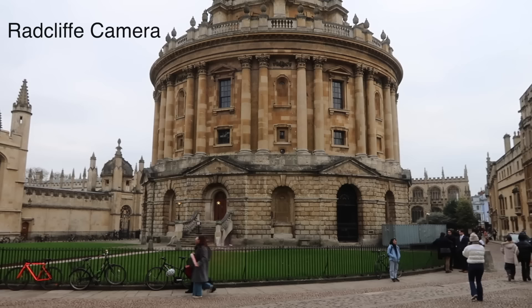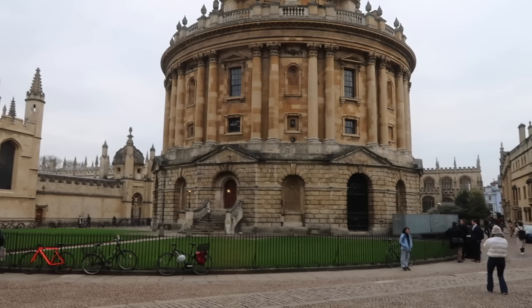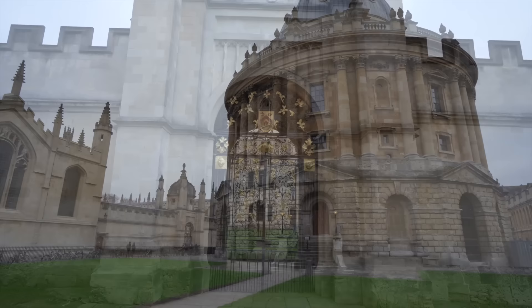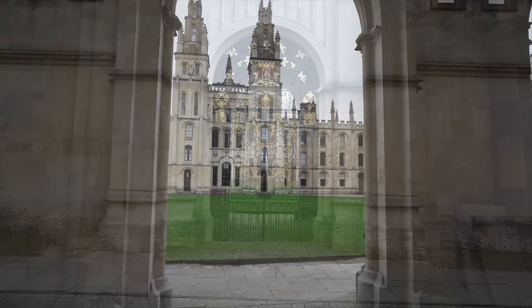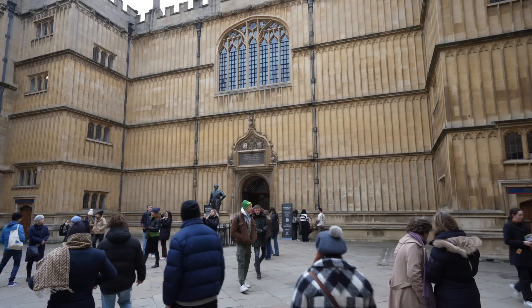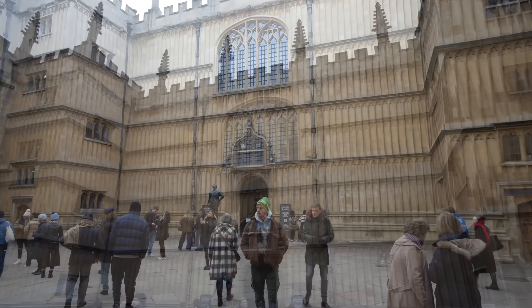We're standing opposite the Radcliffe Camera — this is the iconic landmark here in Oxford and it's part of the Bodleian Library. It's beautiful! Right now we're going to take a tour of the amazing Bodleian Library, which is one of the oldest libraries in Europe. It was founded in 1602. Sadly we can only film in one room, but we are allowed to take pictures in the other rooms.